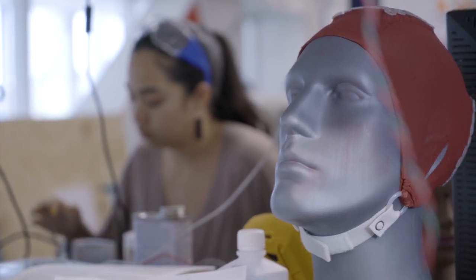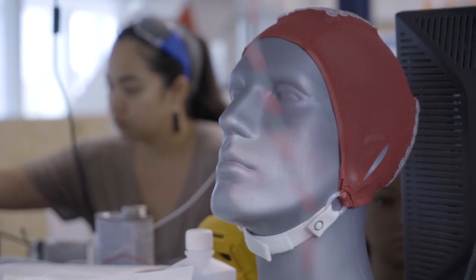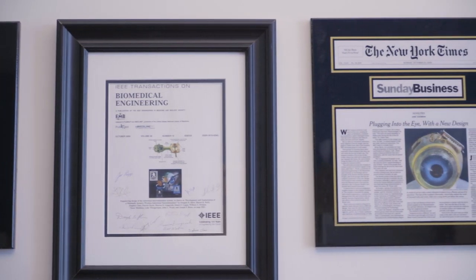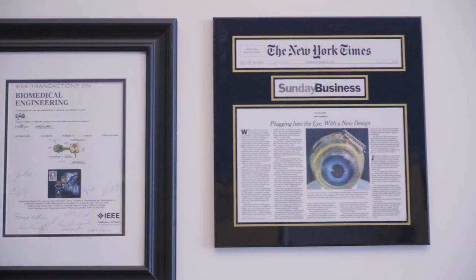I'm fundamentally working on interfacing electronics with the body, recording signals like signals from the brain, and also putting information into the body. In my case, visual information. For about 20 years I've been working on a retinal prosthesis to restore sight to the blind — this is for people whose rods and cones have died off through various diseases.